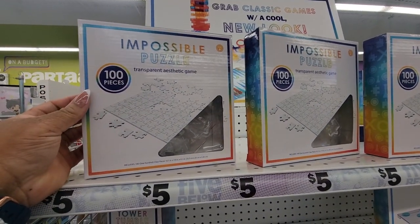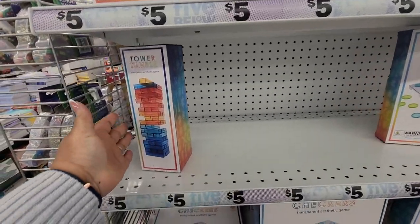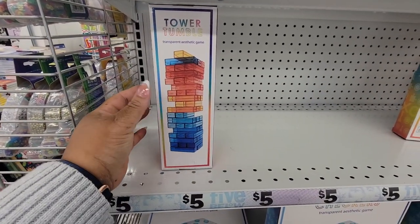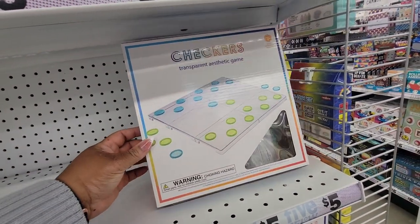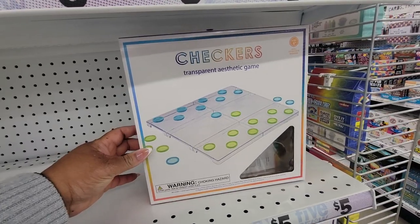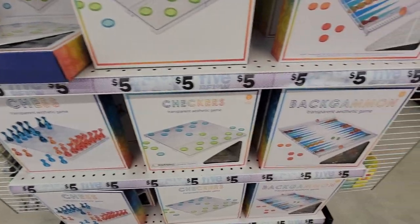Impossible puzzle, 100 pieces — it's cool. Tumble tower, transparent checkers — it's cool. And a ham chest and backgammon.